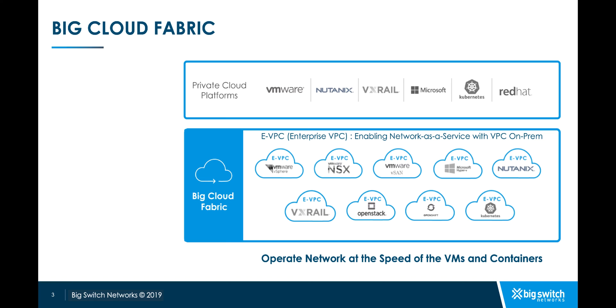BCF automates networking for multiple private cloud platforms like VMware SDDC Suite that includes vSphere, NSX, vSAN and VMware Cloud Foundation, Microsoft Hyper-V, HCI offerings like VxRail and Nutanix AHV, and container orchestrators like Kubernetes, which enable the network to operate at the speed of VMs and containers.